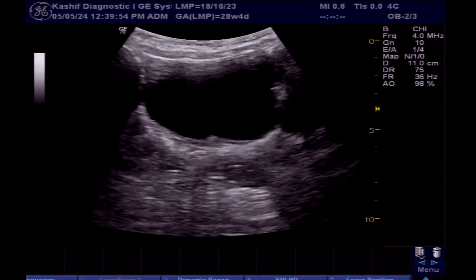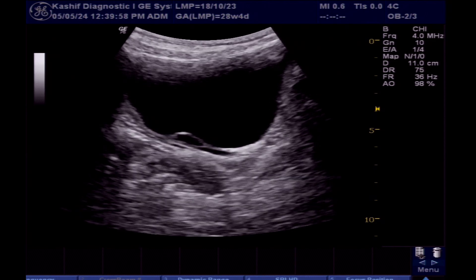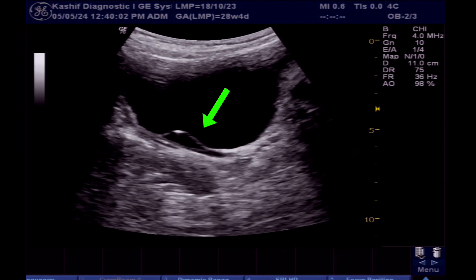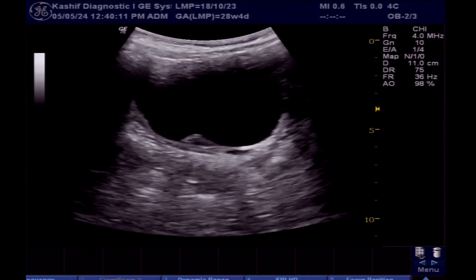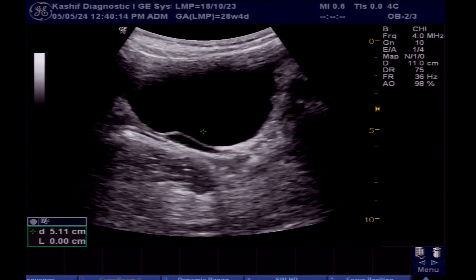The distal end of the left ureter shows a balloon-like intravesical swelling and bulging, measuring 22 x 8.3 mm. This is a ureterocele — a congenital anomaly that is present in about 1 in 1000 births.